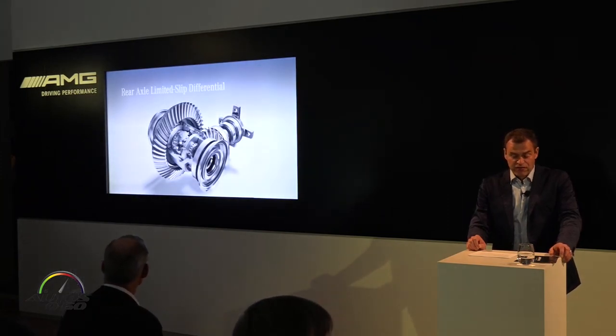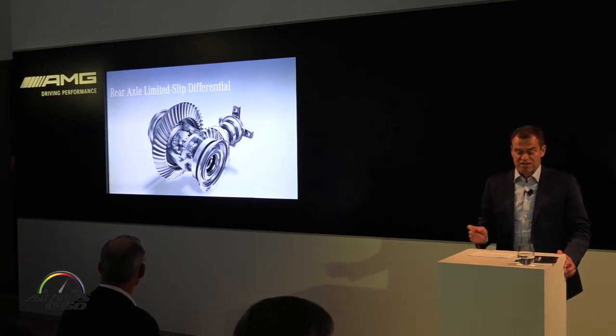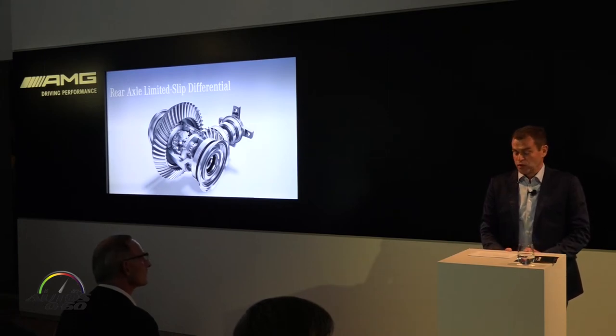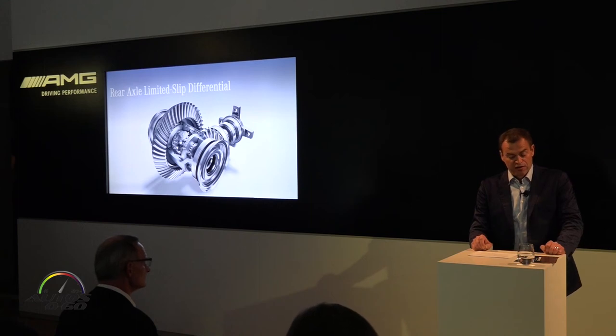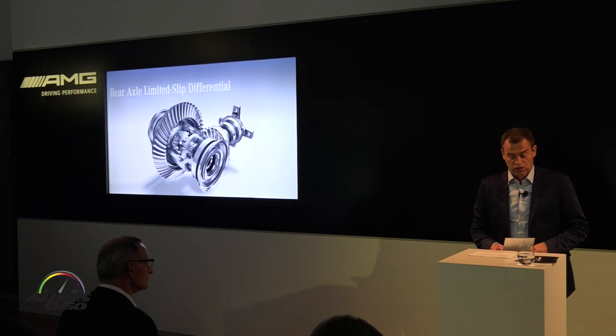In the interest of even further enhanced traction and driving dynamics, we've integrated a rear axle limited-slip differential as standard. This differential reduces the slip at the inside wheel when cornering without intervention by the brakes. Not only does it enable the C-63 to accelerate better out of corners, but it also gives the car significantly better stability on the road, both when accelerating from standstill and when braking from high speed.